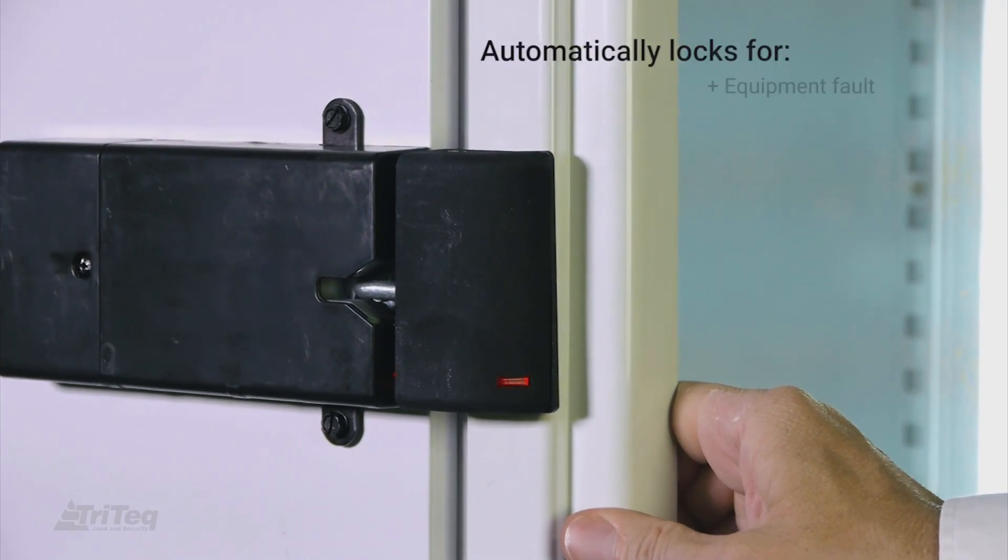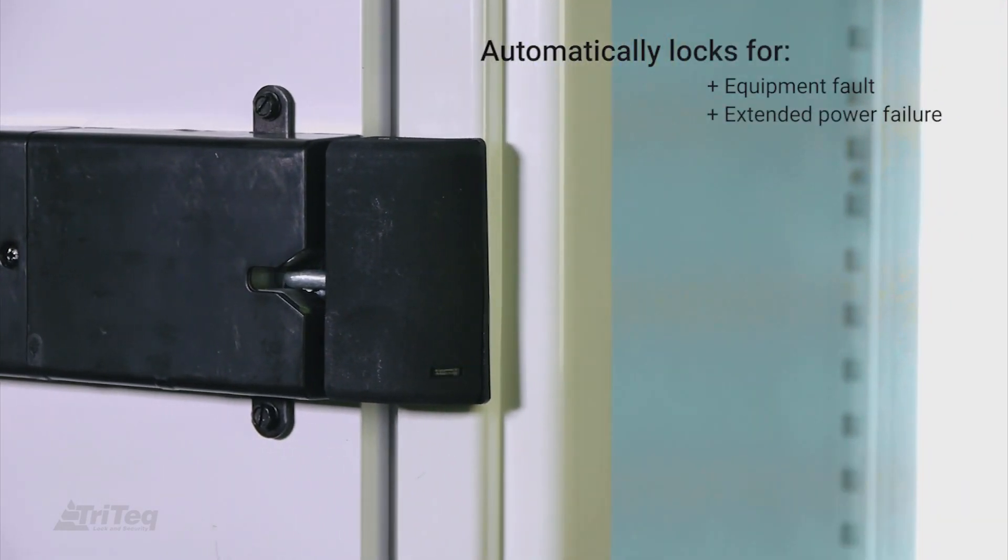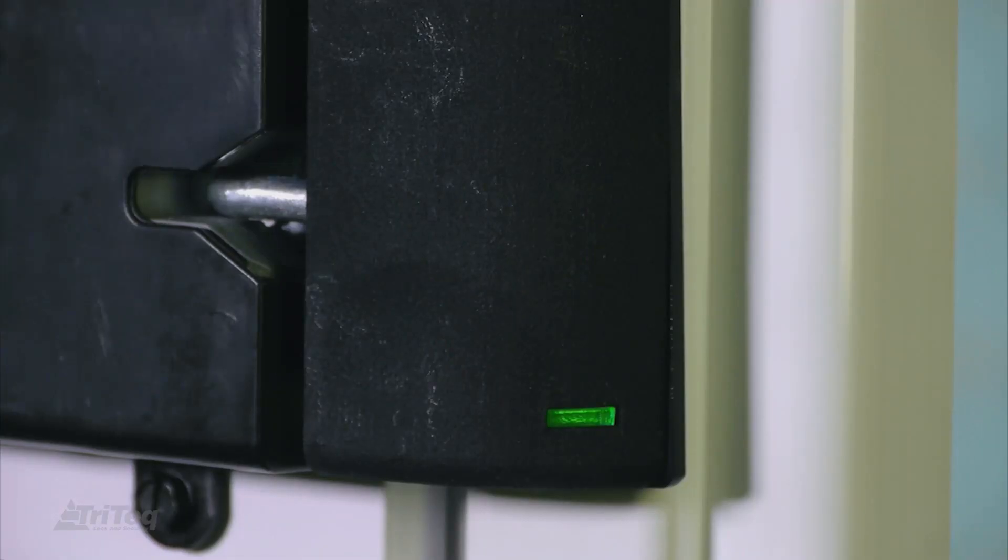FreshIQ detects both power loss and faults of the refrigeration equipment, assuring only fresh food is served. If the power loss is temporary, the FreshIQ Lock will automatically unlock.